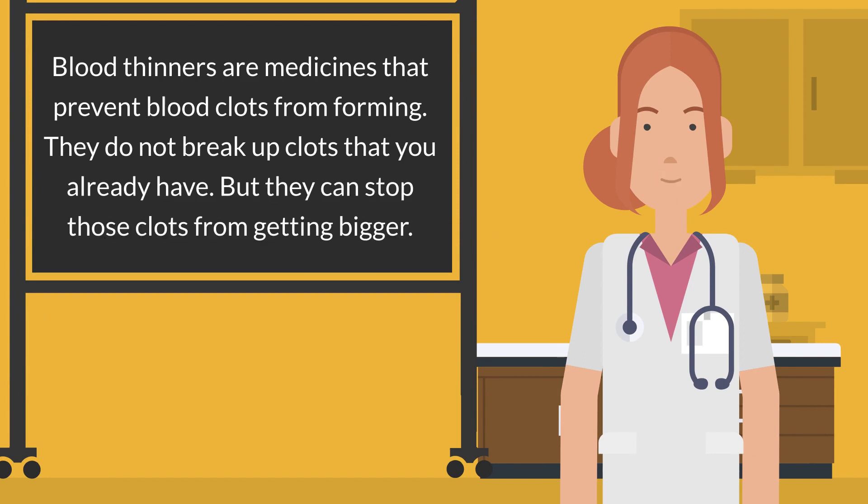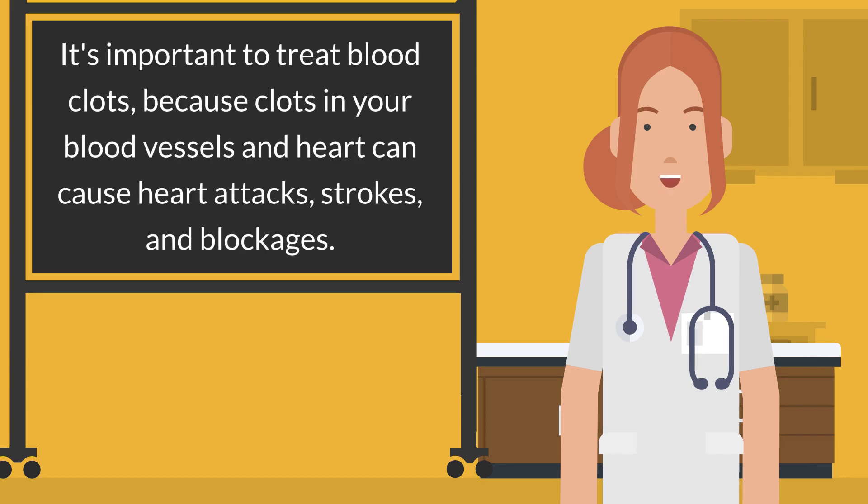Blood thinners are medicines that prevent blood clots from forming. They do not break up clots that you already have, but they can stop those clots from getting bigger.